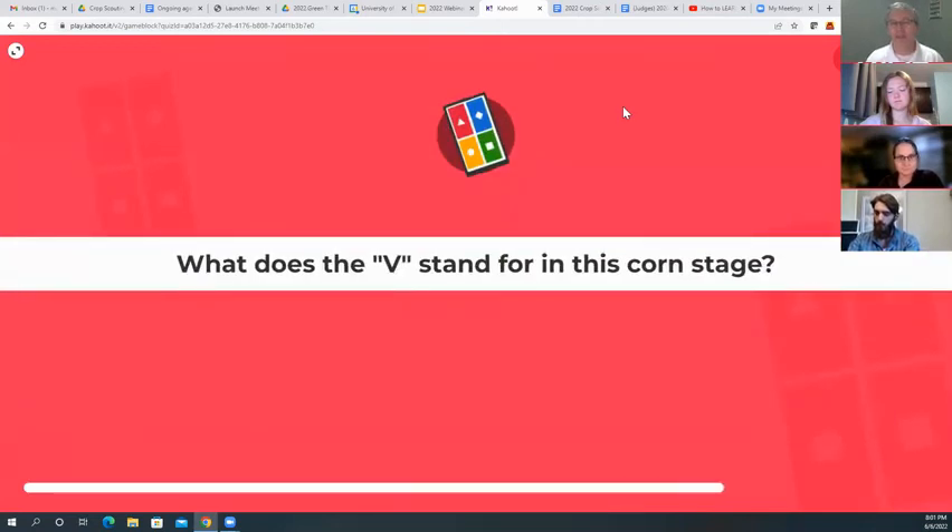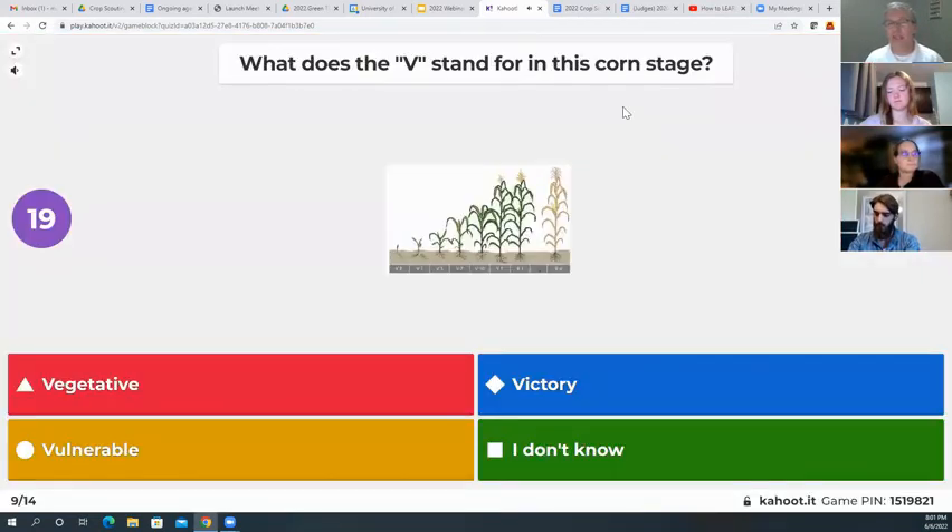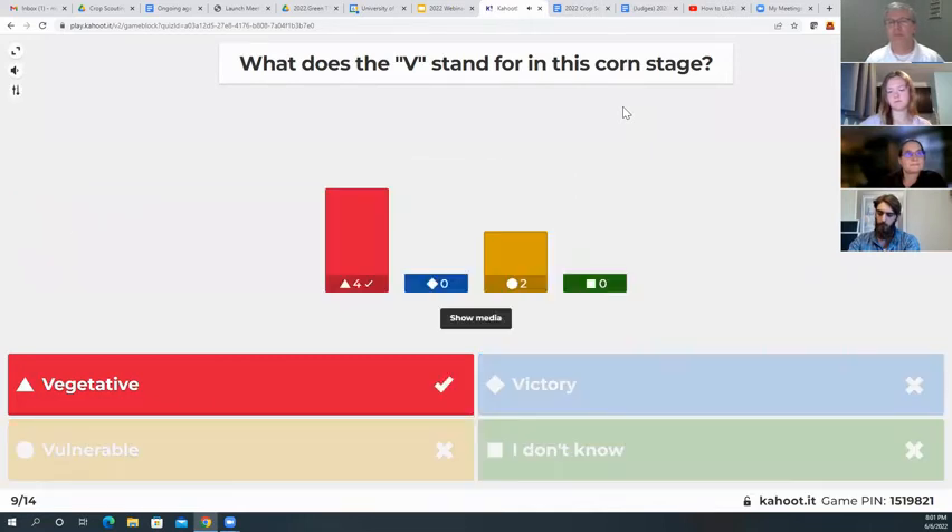Question nine: what does the V stand for in a corn growth stage? Vegetative, victory, vulnerable, or I don't know? Vegetative is correct — nicely done.